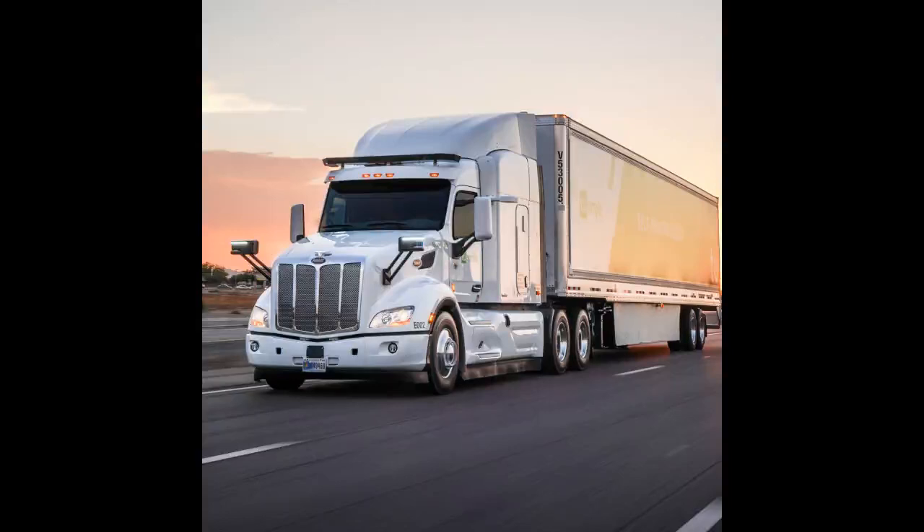CDL Manual Section 2.11 Vehicle Factors. Which of these is a good rule to follow when driving at night? A. Keep your instrument lights bright. B. Look directly at oncoming headlights only briefly. C. Keep your speed slow enough that you can stop within the range of your headlights. D. Wear sunglasses.